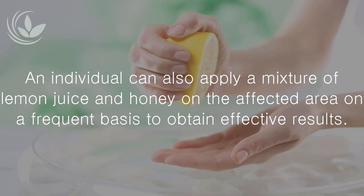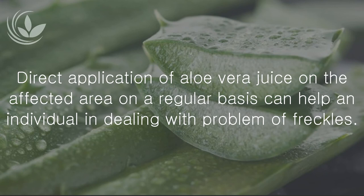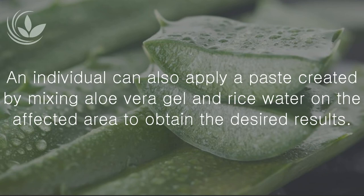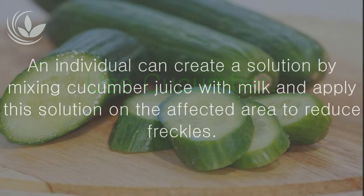Apply aloe vera: Direct application of aloe vera juice on the affected area on a regular basis can help in dealing with the problem of freckles. An individual can also apply a paste created by mixing aloe vera gel and rice water on the affected area to obtain the desired results.